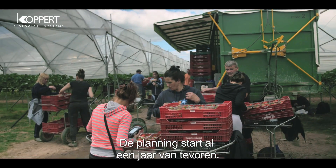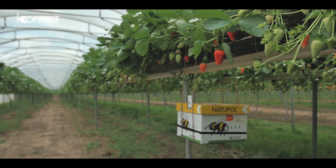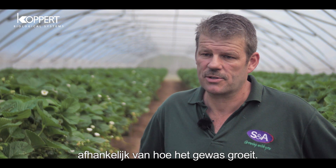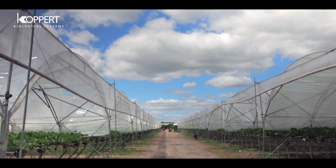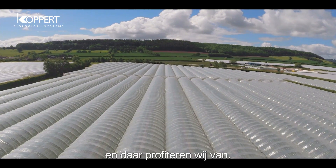Planning really starts a year in advance. I give a projection of when I'm likely to need hives and we work from that projection and shift it backwards and forwards according to how the crop's growing. The relationship with Koppert strengthens year on year and it's very beneficial to us.